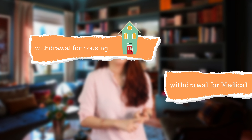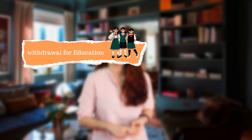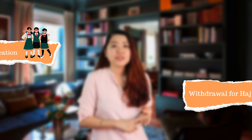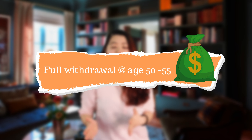Now let's talk about Account 2. EPF does allow members to make pre-retirement withdrawals for expenses that can help improve the comfort of retirement. These include withdrawal to pay for housing, withdrawal for medical expenses, withdrawal to pay for children's higher education, withdrawal to pay for Hajj, and full withdrawal between the age of 50 to 55.